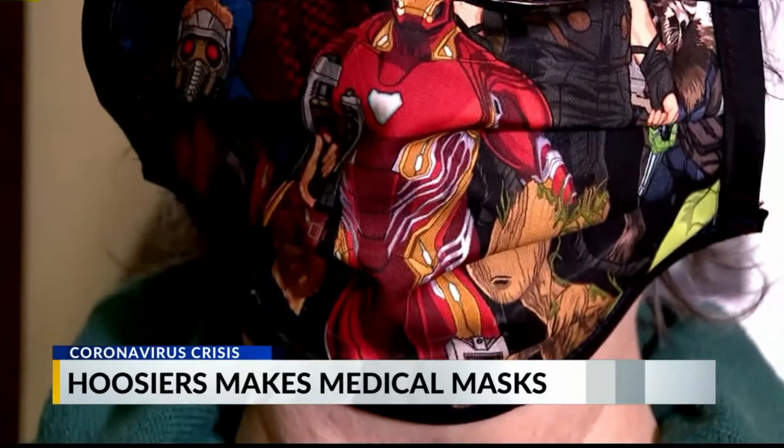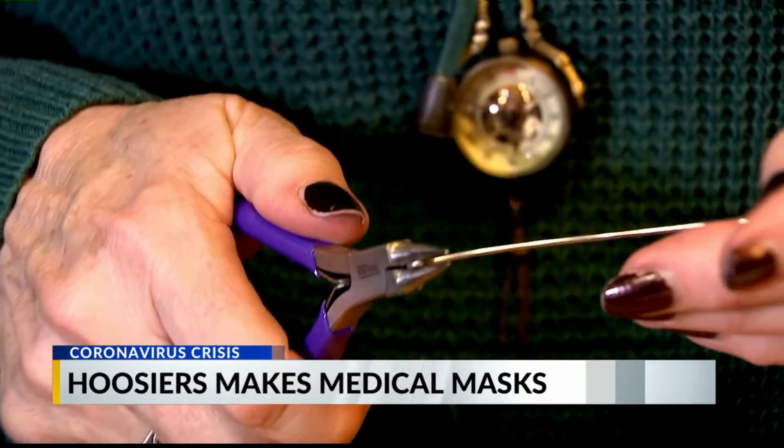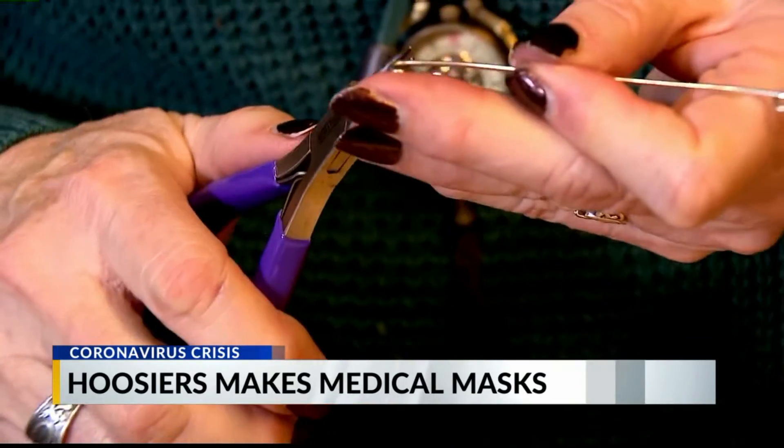Pleats help the mask fit to the face. My little nose piece here — that's a piece of 16 gauge forest wire with curled edges, and that will poke through your fabric.